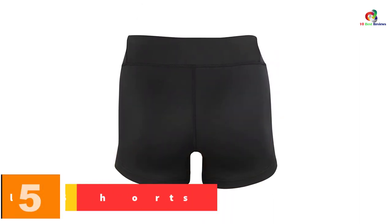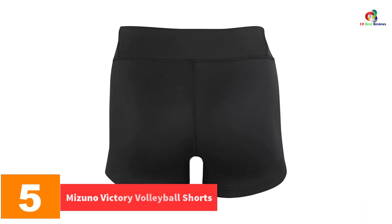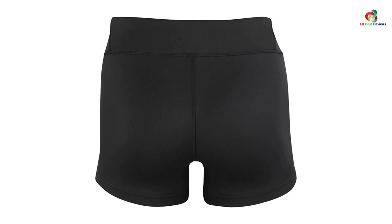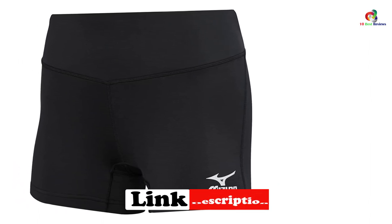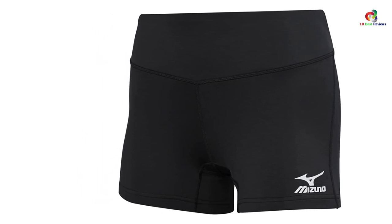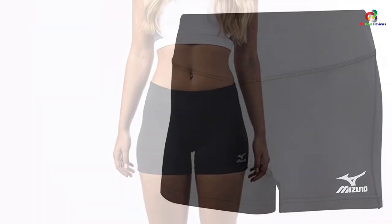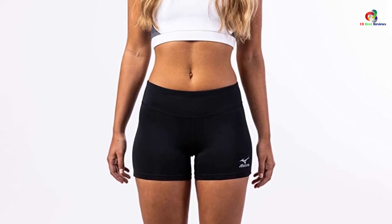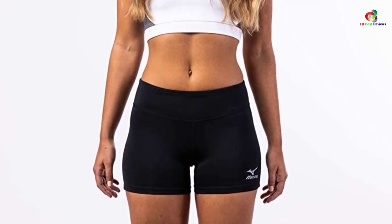At number 5, we have the Mizuno Victory Volleyball Shorts. If what you want are volleyball shorts that look good and give you comfort, then you can never go wrong with these from Mizuno. These shorts are polyester with some spandex combined, so you can achieve a flexible and comfortable fit each time. With the 3.5-inch inseam measurement, this should be a good length to provide reasonable coverage as you play or train. We love the low-rise fit that these shorts offer — this design adds to the style while providing comfort. The flatlock gusset is another feature that contributes to your ease during every gameplay.